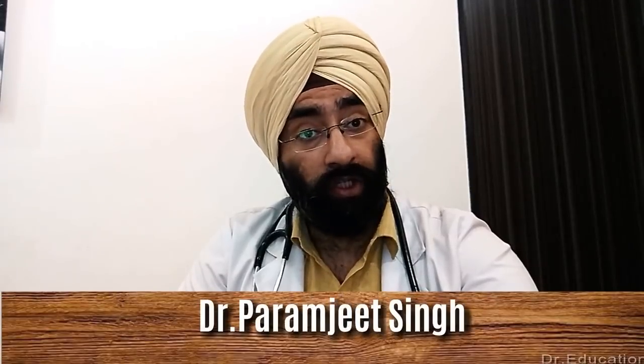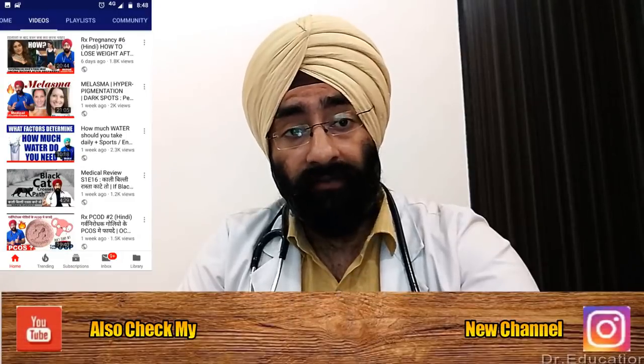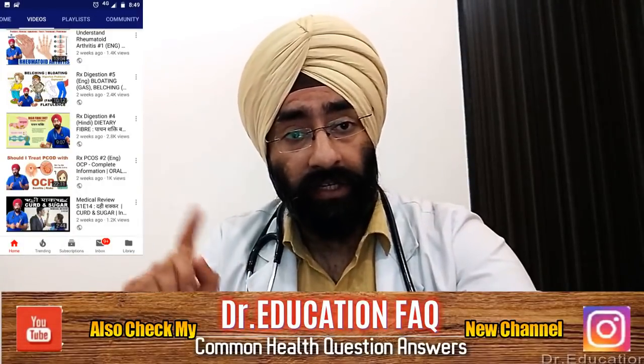Hello everyone, how are you today? I'm Dr. Paranjit and you're watching Doctor Education. Welcome back to my channel. I make health and healthcare videos in very simplified language and all my information is directly referenced from the US National Medical Library, so you can trust this information.